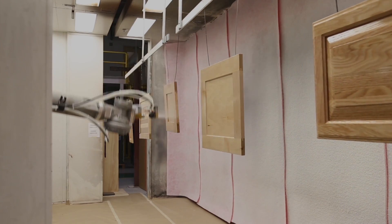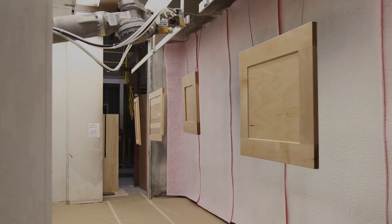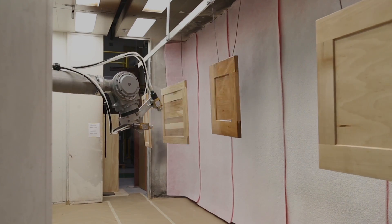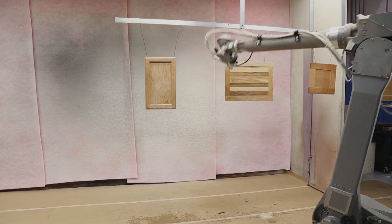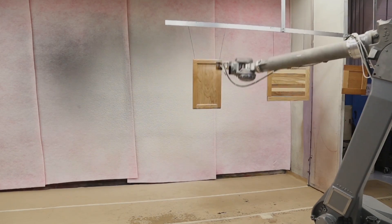Parameters can be changed to optimize the robot path and coating consumption, including gun-triggering, application tip speed, spray-pattern overlap, leading and trailing distance for changing applicator direction, and the ability to smooth out the surface contours of the substrate.